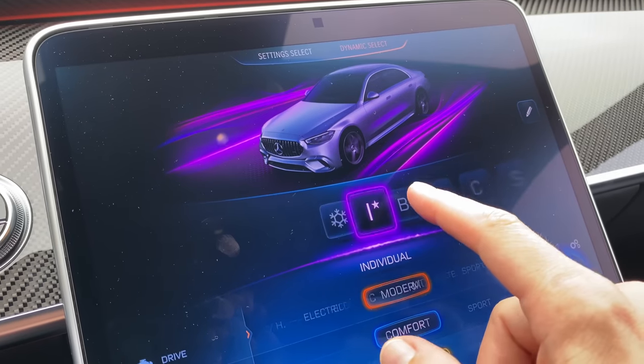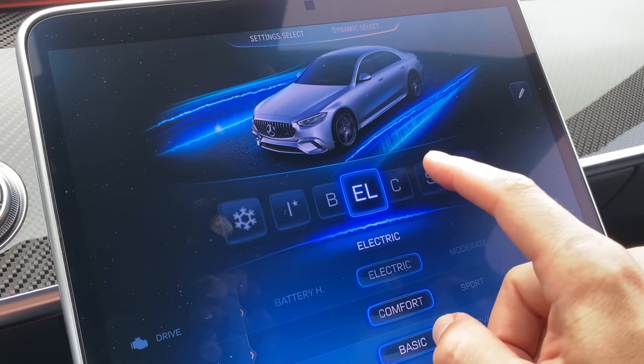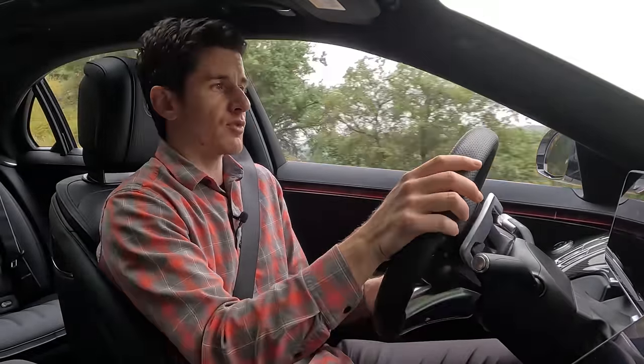There are seven different drive modes: Snow, Individual, Battery Hold, Electric, Comfort, Sport, and Sport Plus. I love the battery hold setting — I like being able to choose when I'm using my battery and when I'm not, especially for filming. I wanted to show you the electric-only mode, so I saved the battery during the commute up to the canyons.